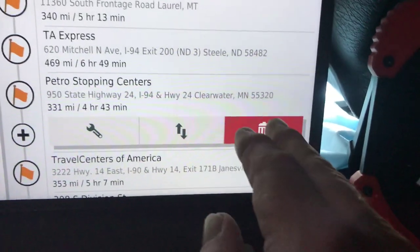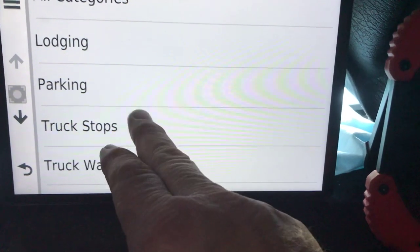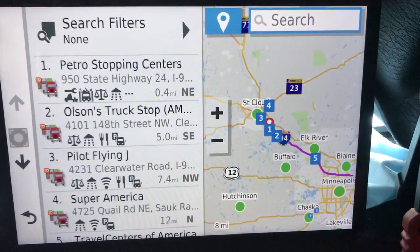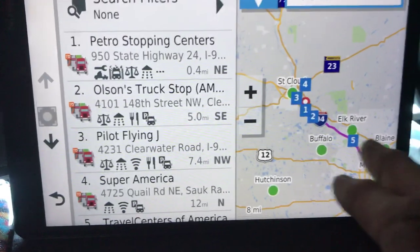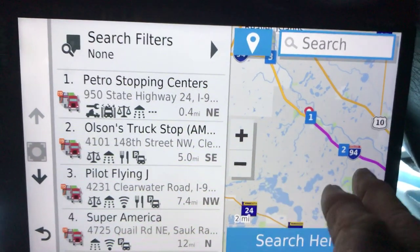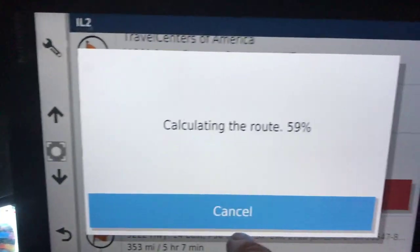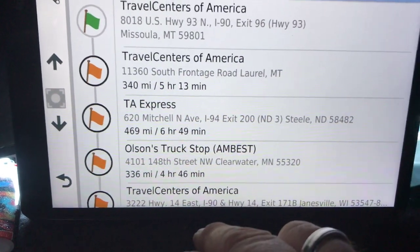If you want to change a stop to something different, you touch it and can say truck stop locations, and it pulls up a list of truck stops. Now it gives you a map — this is something I like about the new version. Before, it just gave you a list. Now it gives a map, and all those numbers on the map correspond to the numbers in the list. You can zoom in, pick a location — say number two — it pops up on the list, you select it, it calculates, and now it's got that on your list instead of the Petro. That easy.